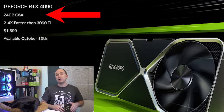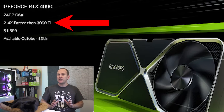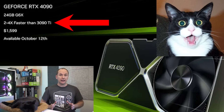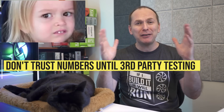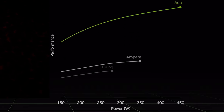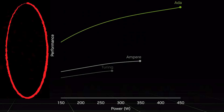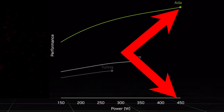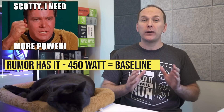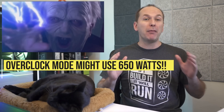The RTX 4090 will come with 24 gigabytes of GDDR6X memory. Nvidia claims the RTX 4090 performance will be up to two times faster in rasterization than the RTX 3090 Ti, and four times faster in ray-traced games than the RTX 3090 Ti. These are Nvidia's numbers and they should be taken with a heavy grain of salt until tested. Nvidia also did not show any individual games or give any individual FPS numbers. In terms of power, the performance graph they offered — with no actual numbers on the x-axis — did show it using 450 watts. There are also rumors that some or potentially all 4090s might come with an overclocked mode using up to 650 watts, but nothing confirmed on that front.